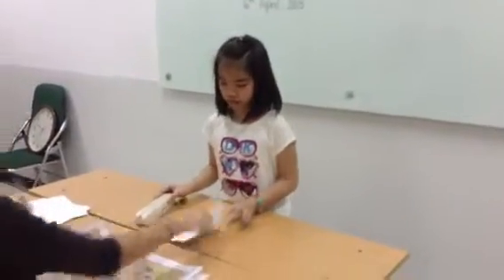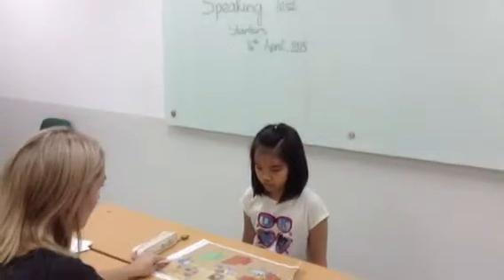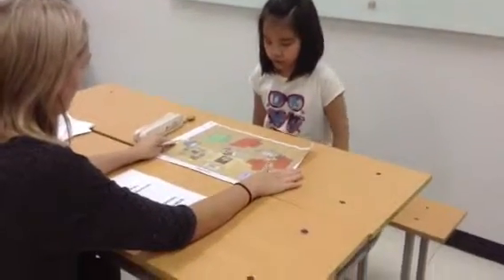Friends, sit down please. Look at this. Which room is this? This room.